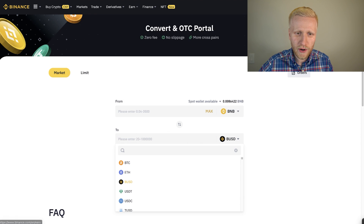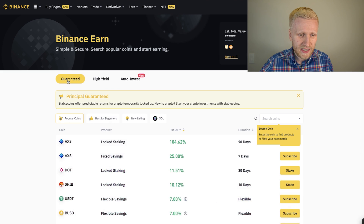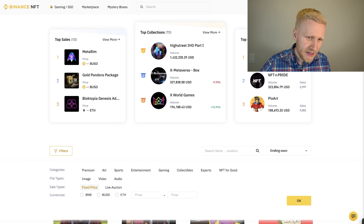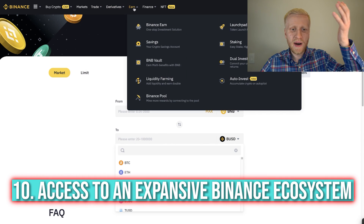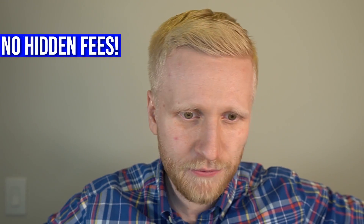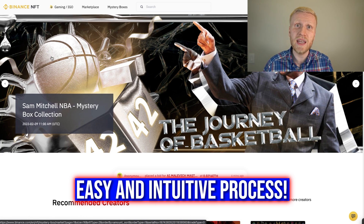Binance NFT is really easy to use because it's part of the larger Binance ecosystem. Inside Binance you have the trading platform, Binance Earn with guaranteed principal returns, Binance NFT, futures, derivatives — all under one roof. Comparing this to paying high fees on a separate NFT platform, I think this is really a beginner-friendly option for those who want to buy and sell NFTs.